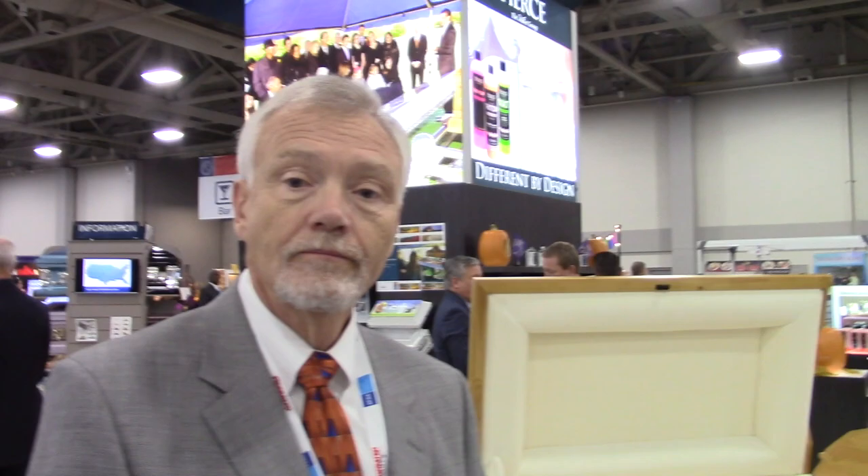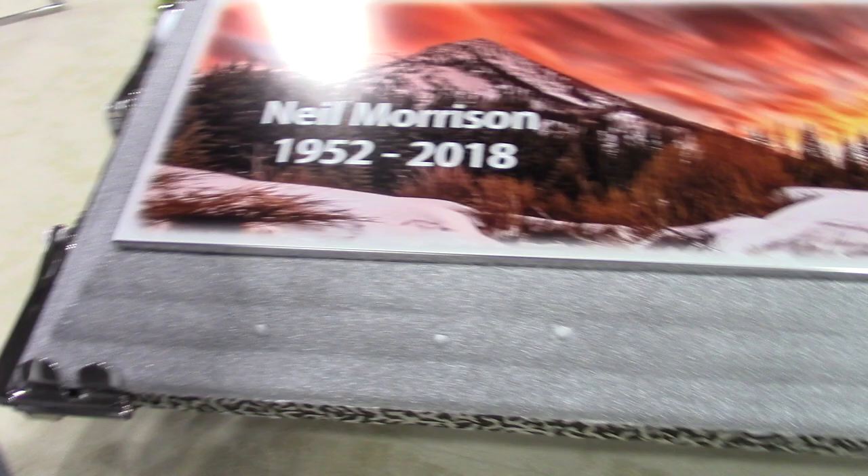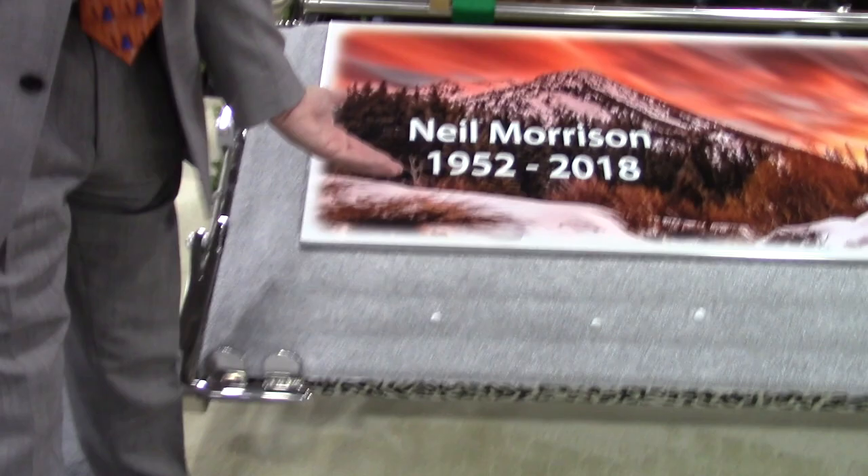We're standing right here in front of a burial vault's cover. This is exactly a cover — that's what we refer to it as. This is a stainless steel triune which has a stainless steel interior to the vault, and this carapace is stainless steel alongside, along with the underside — this is stainless steel.